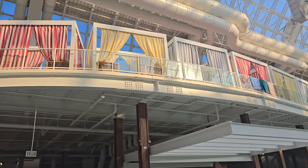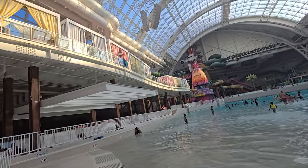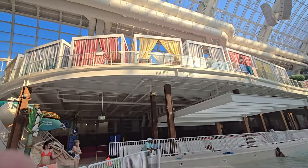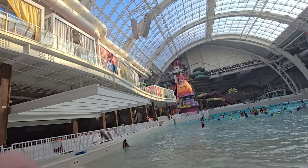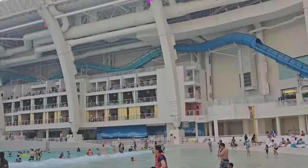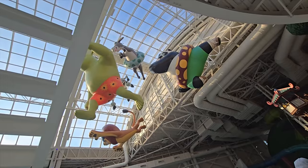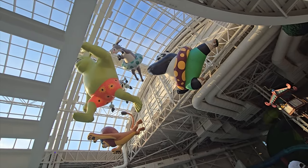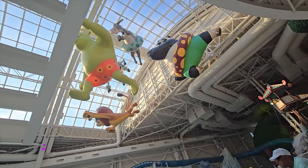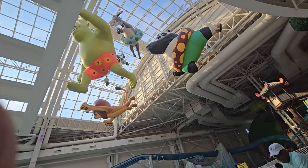You can actually rent these cabanas — don't know how much it costs, but if you have the money and just want your own space, you can get one of those. Here come the waves. There's a giant trek over there — Donkey Kong, Kung Fu Panda. Looks like they're about to jump in the pool. Nice design.